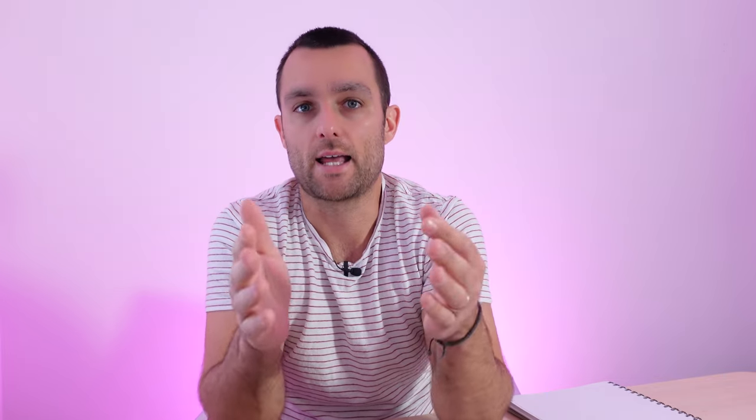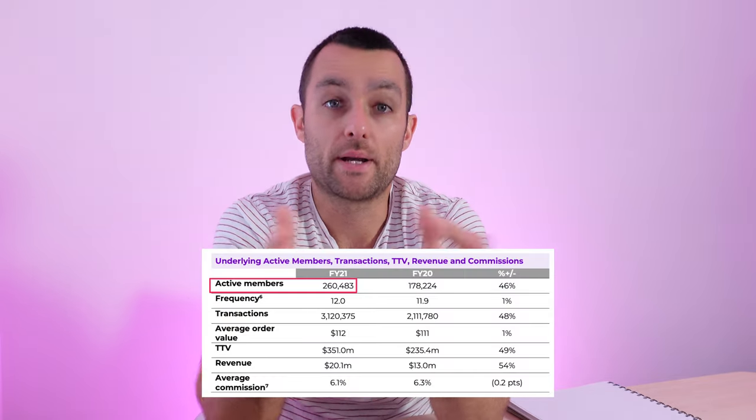In terms of whether cash rewards is legit, it definitely is legit. It is an ASX listed company. They have about 1.1 million customers — around 260,000 of those are active — but it is totally safe. I have used it many times myself.